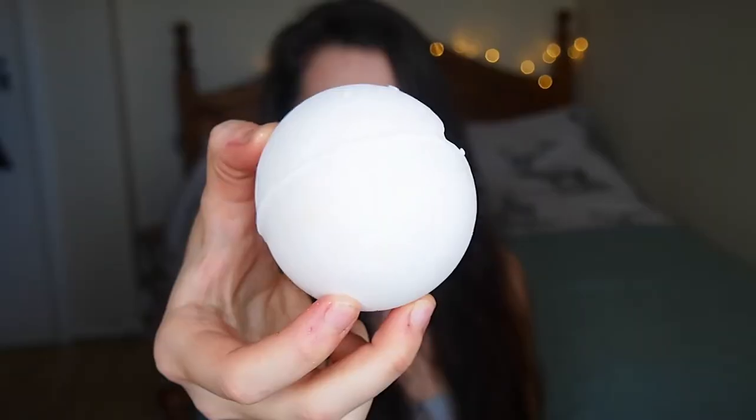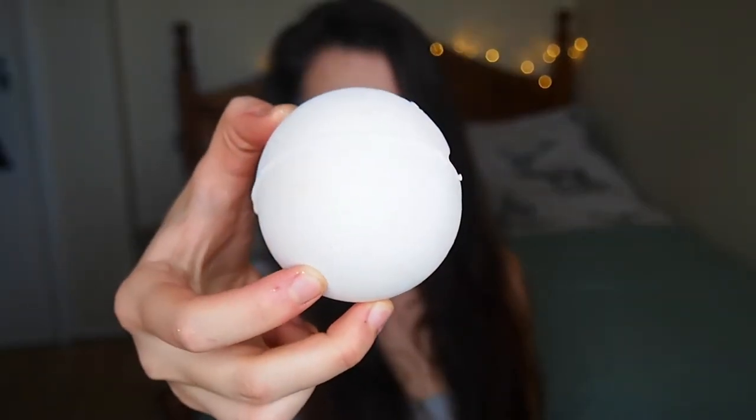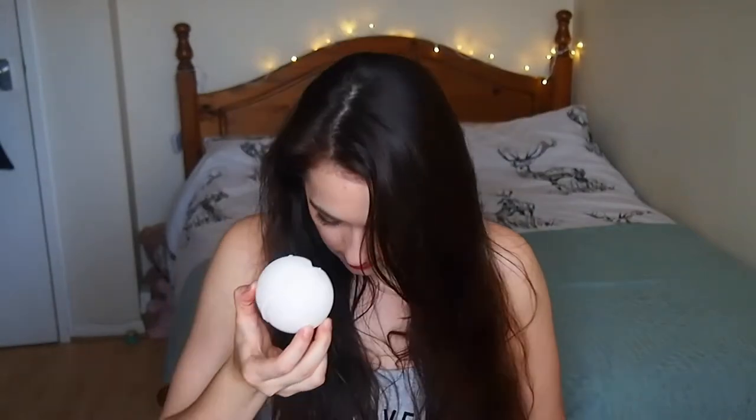Up next is the So White bath bomb. Unfortunately I dropped it on the way from the bathroom and broke a little bit off, so I'll show you the front first — it's a nice plain white exterior. It has a smell of crisp apples and a gorgeous floral scent. You've got bergamot oil, which is really uplifting, neroli oil which is a natural antidepressant, orange flower absolute, and rose absolute. It's white on the outside but there's a bit of pink on the inside, as you can see from the broken bit.